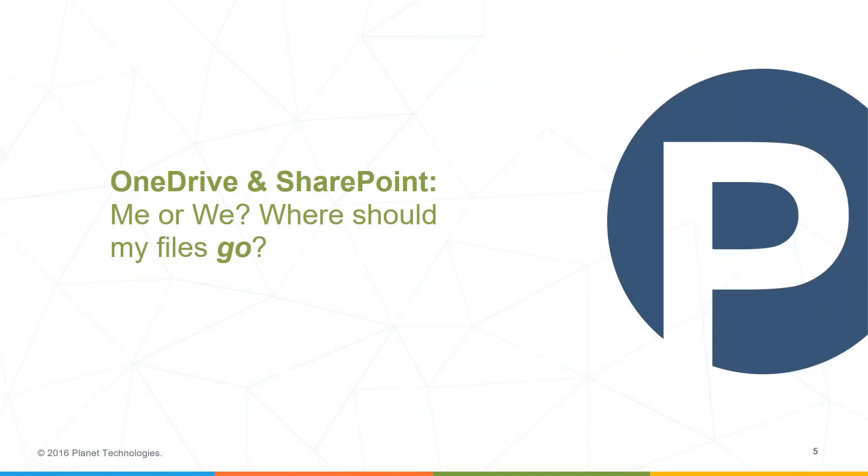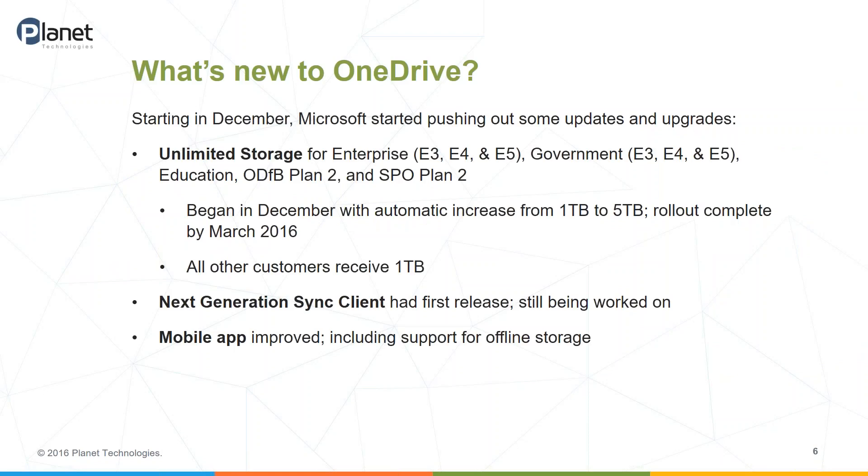So we're going to go ahead and kick things off. Today is going to be a little bit less about demos. We're going to dive into OneDrive and SharePoint and talk about how you can decide where exactly to place your files. This is a common question that comes up — should I place them in OneDrive or should I place them in SharePoint? But first, I want to talk about some of the items that are sort of new to OneDrive.